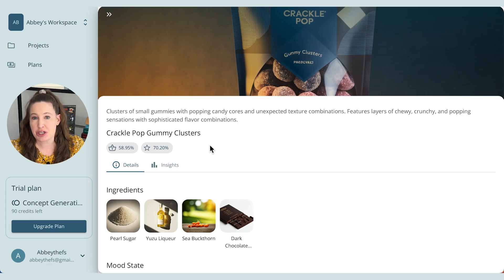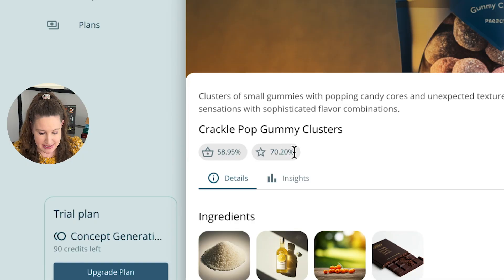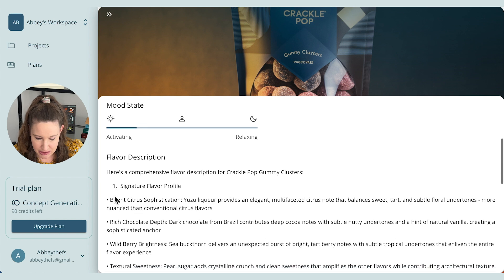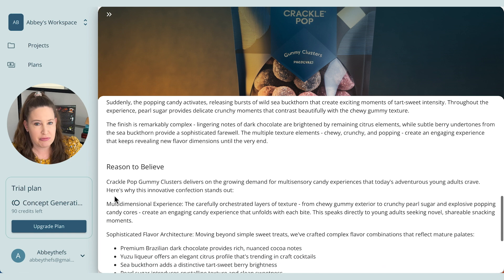Now we can see all the details for just this one candy concept. There are two numbers listed for each concept: the first is purchase intent — about 59% — meaning of our intended consumers, what percent would actually buy this product. The second number, by the star, is a novelty score — 100% would be the most novel idea ever. So 70% is a pretty cool idea. They also give you different ingredients, different mood states, descriptions of what this product would be like, what it could taste like, and the reason it would be successful based on the digital twins concept.